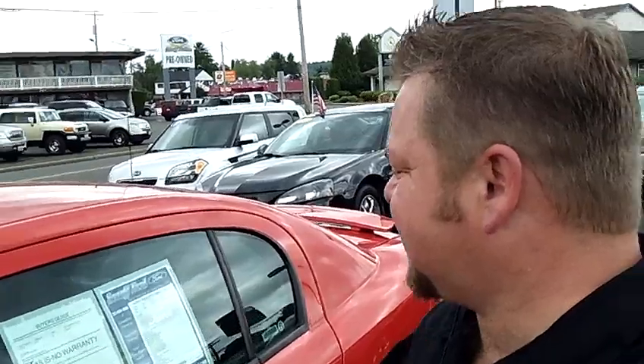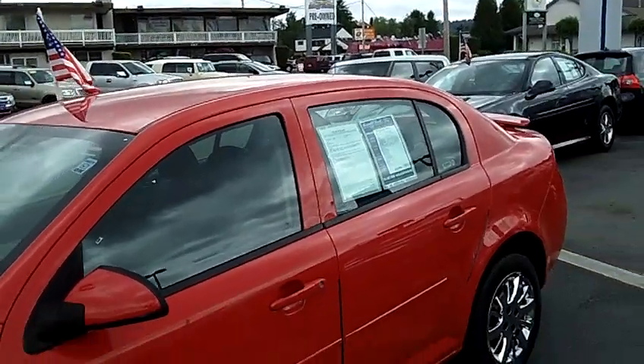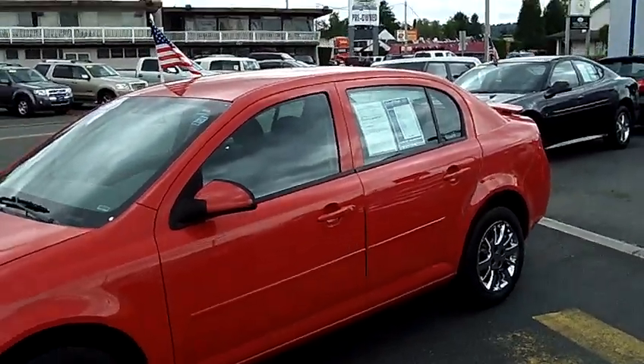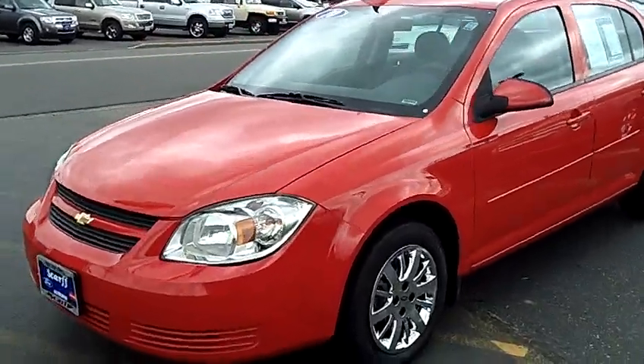Hi everybody, Scott Company live at SCARFORD in Auburn. Thanks for clicking that link and taking a look. Here is your virtual video walk around. This is the gorgeous 2010 Chevy Cobalt. This is the LT edition. Stock number is L32380.